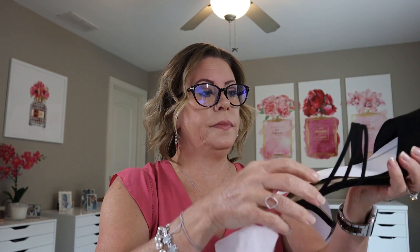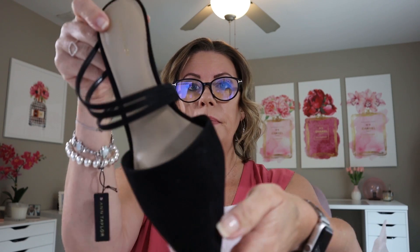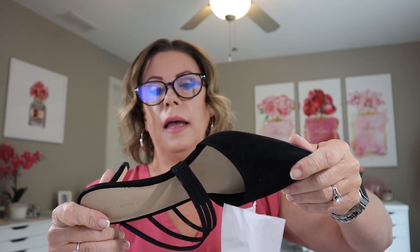Last but not least from my Ann Taylor haul — I got a little pair of shoes. These are the Annabelle strappy suede mule pumps. I just thought they were so sexy — they're a pointy toe slide mule, about a two and a half to three inch lift with straps that go down. These would be great for fall and winter. I got these in a size six and a half. Regular price was $138 and I paid $29.06.